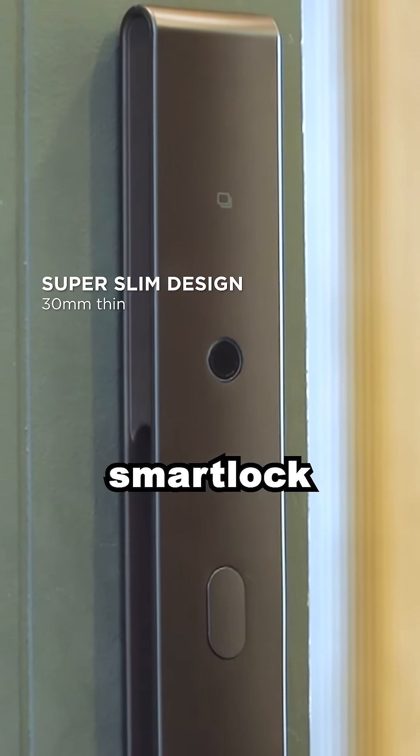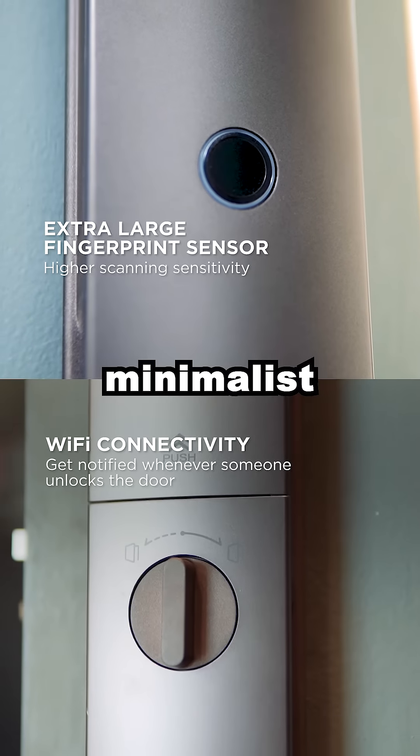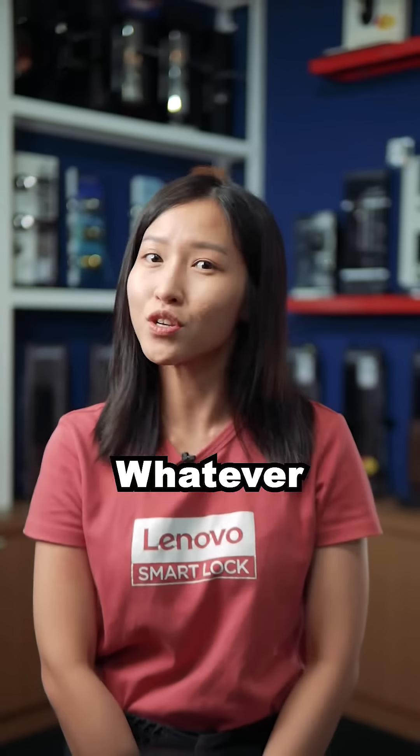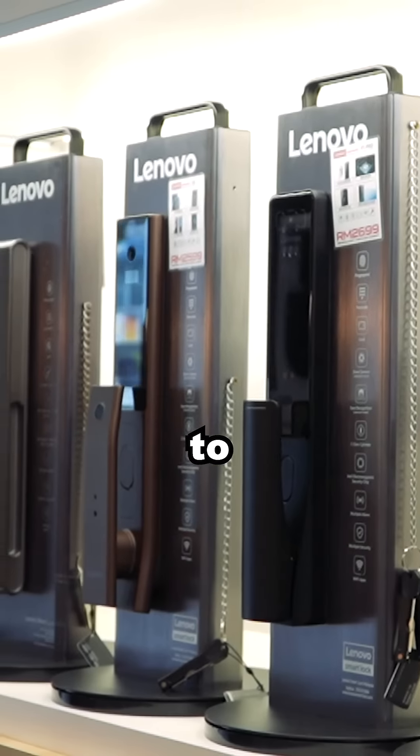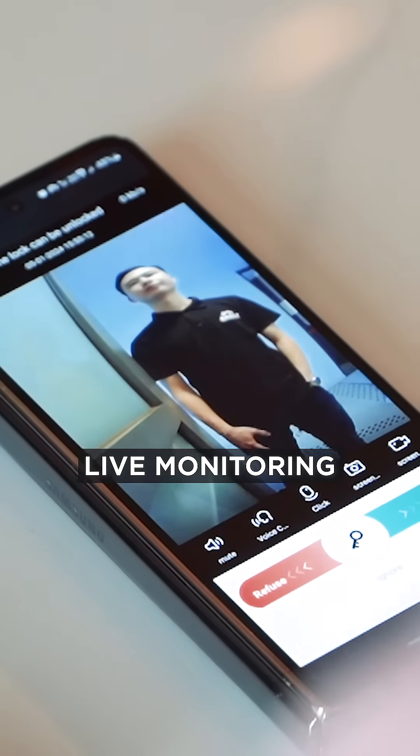Lenovo has the slimmest smart lock design in the world — such a minimalist and elegant design. Whatever your door design and size, Lenovo Smart Lock has multiple designs and colors to match your door.